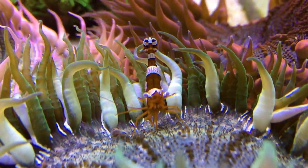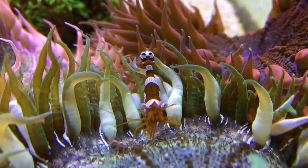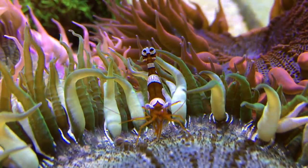This one here is an anemone shrimp called the sexy shrimp. It doesn't have much of a job in the tank, but it does look cool living within the Iraq anemones, so I think it makes for a good addition.